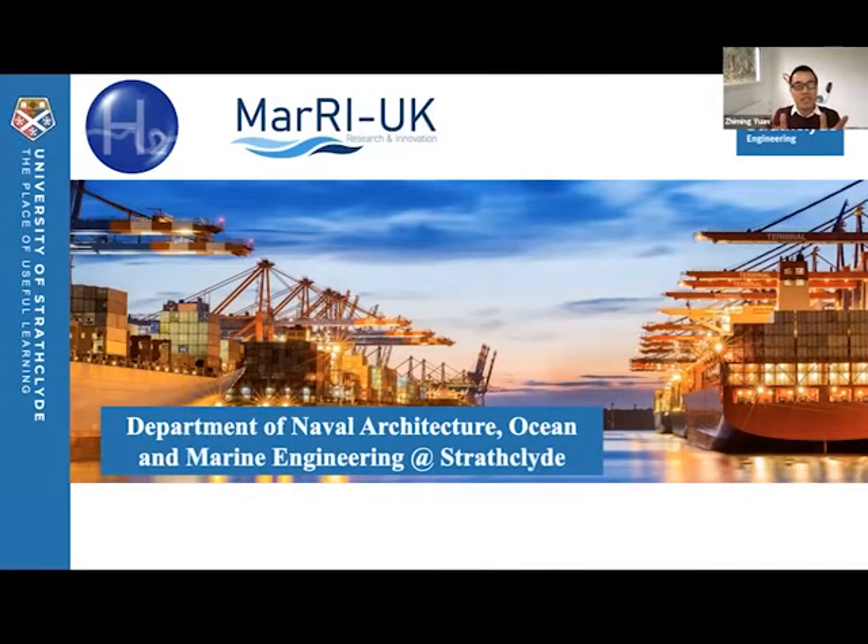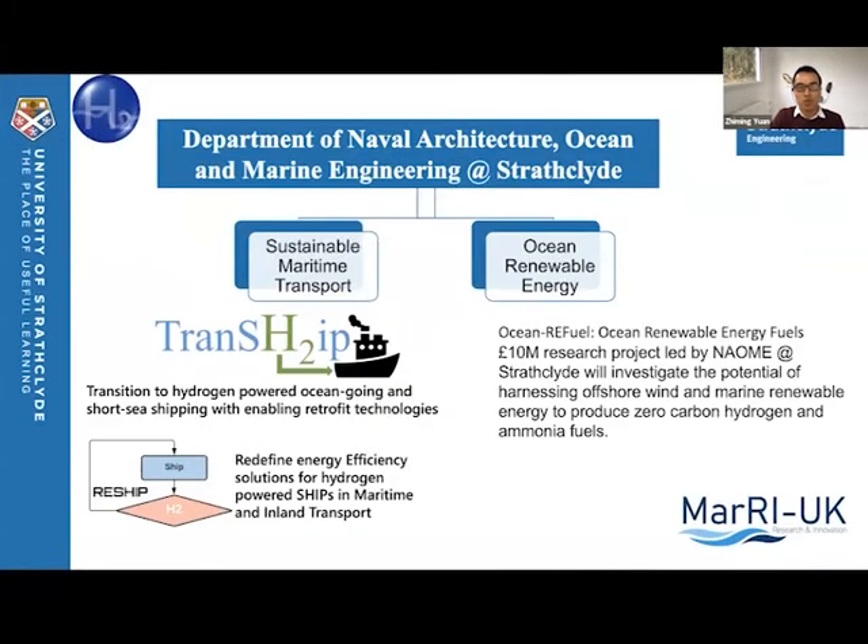Before 2020, we spent a lot of effort focusing on shipping and offshore oil and gas. But over the last decade, our vision has transferred to sustainability. There are two main research units in my department: one is called the Sustainable Maritime Transport Unit, and another is called the Ocean Renewable Energy Unit. In the Sustainable Marine Transport Unit, one of the core research activities is to work on clean fuel technology in order to reduce emissions from the shipping industry.